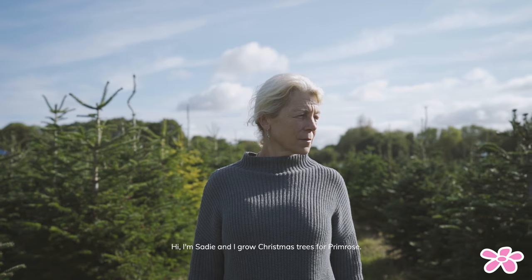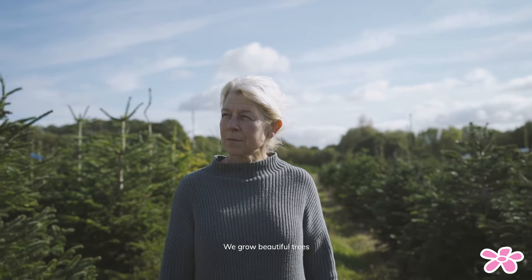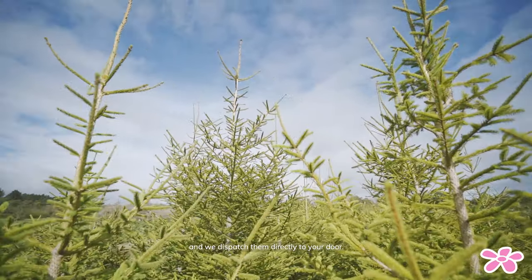Hi, I'm Sadie and I grow Christmas trees for Primrose. We grow beautiful trees and when they're chosen for you, the customer of Primrose, we cut them and dispatch them directly to your door.